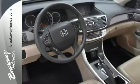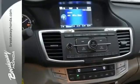Features include Bluetooth, electronic stability control, rear view camera, a multi-function steering wheel and much more.